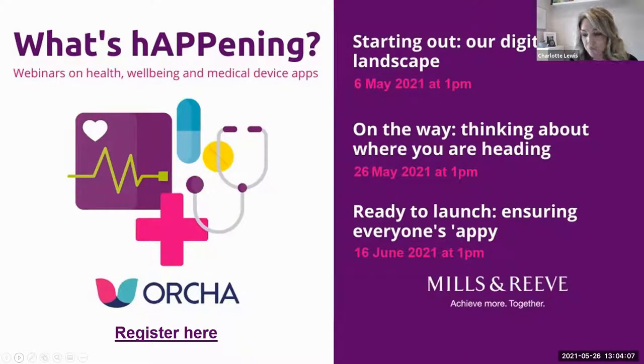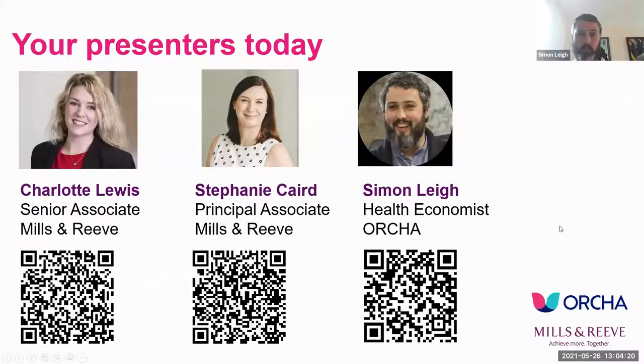You can register for the next event on the link which will be in the slides circulated after the event. Our speakers today are: Charlotte Lewis, Senior Associate at Mills and Reeve specializing in commercial and digital health; Steph Cared, Principal Associate at Mills and Reeve and a life sciences lawyer with particular interest in medical devices; and Simon Lee, Health Economist from Orca. Steph and Simon will both present, then we'll have a panel Q&A.